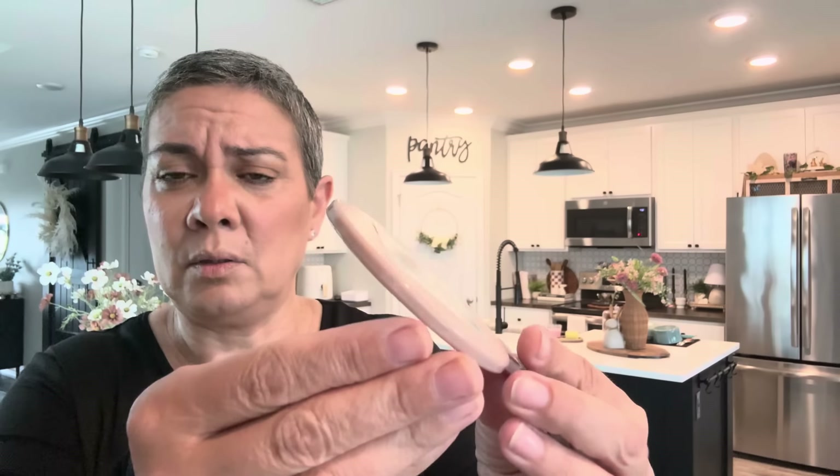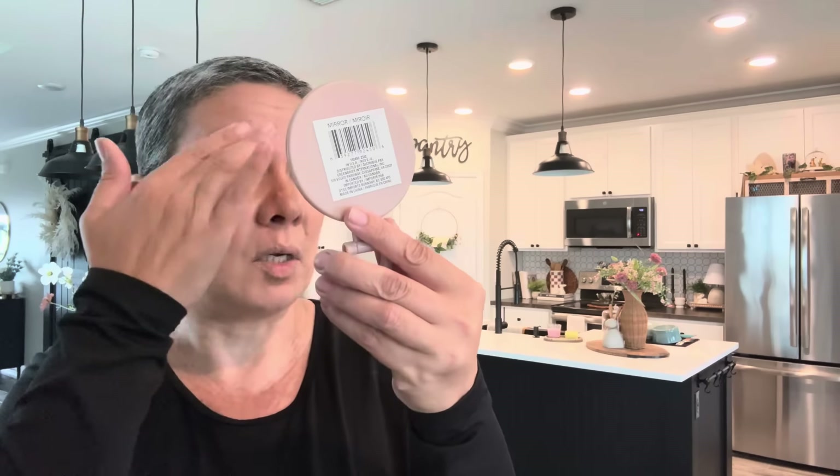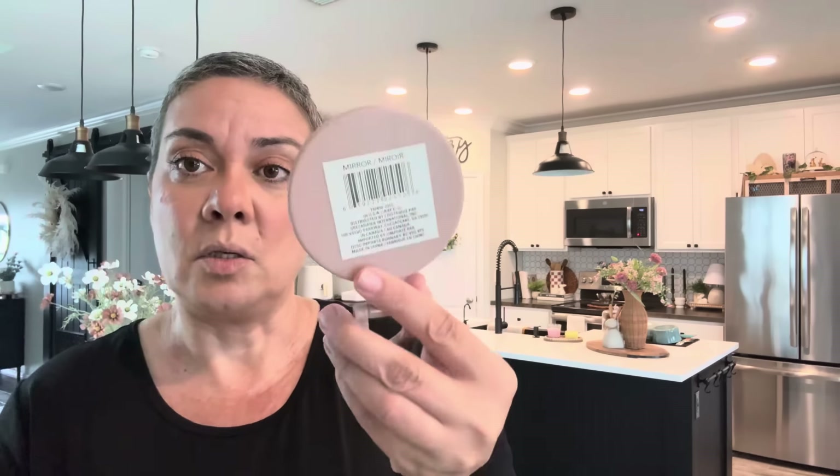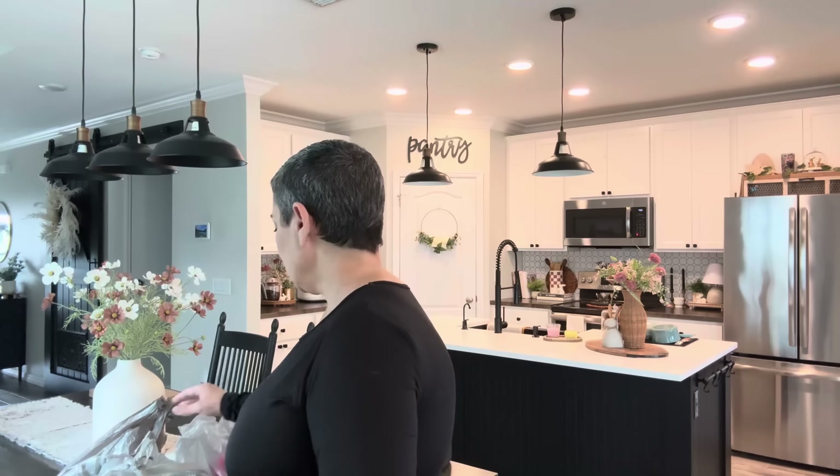I grabbed this cute little mirror — there was a whole bunch just sitting there by the candles. Look at the cute color — I love this. It's good for when I need to touch up my eyebrows, you can see them up close. I have one that a subscriber sent me, but like when I'm sitting here I can just hold this one. I just bought it because it was cute.